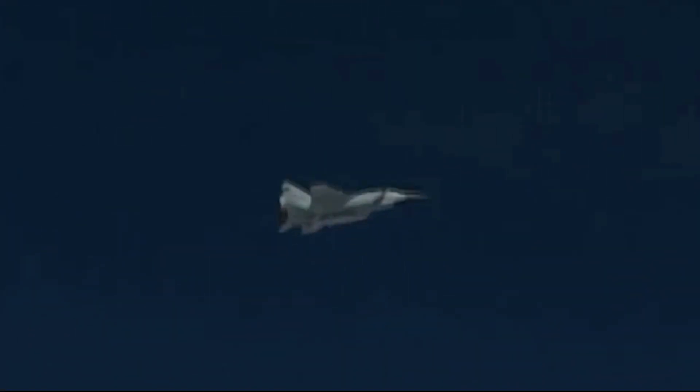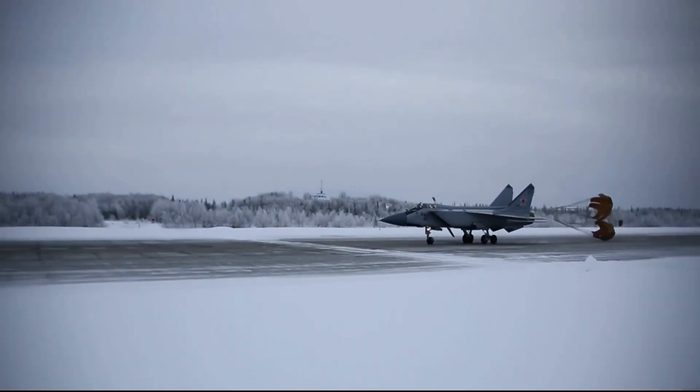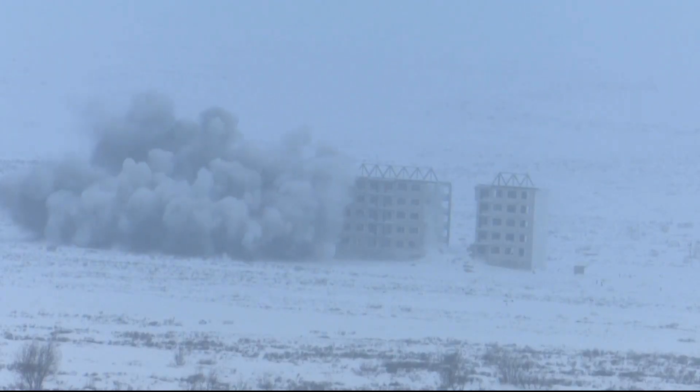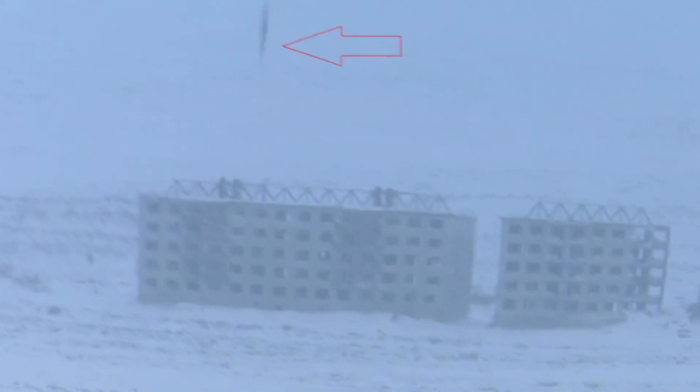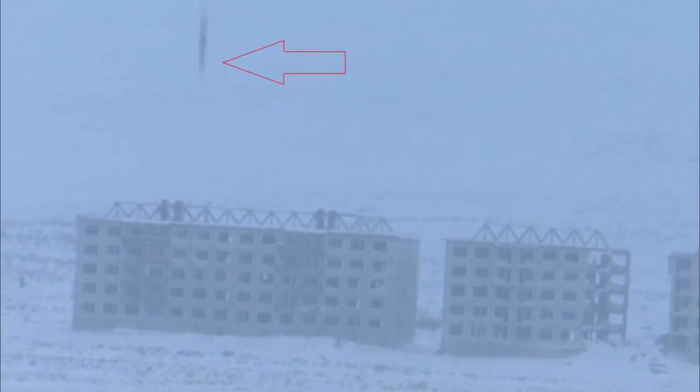However, the hypersonic missile's flight path turned out to be very strange. On the presented video frames, you can see the test launch of the Russian hypersonic aviation missile Dagger. After the hypersonic missile was dropped from a fighter, it accelerated to great speed and subsequently successfully hit the target. However, in slow motion, the missile can be seen approaching the target completely vertically, which has led to a number of questions about flying along such a trajectory.